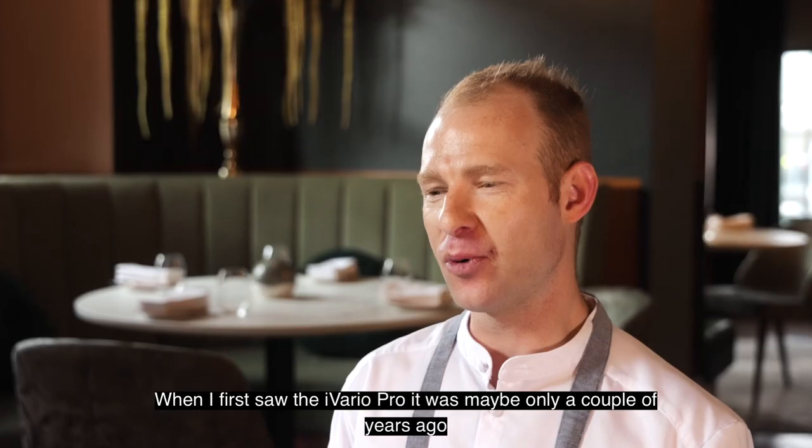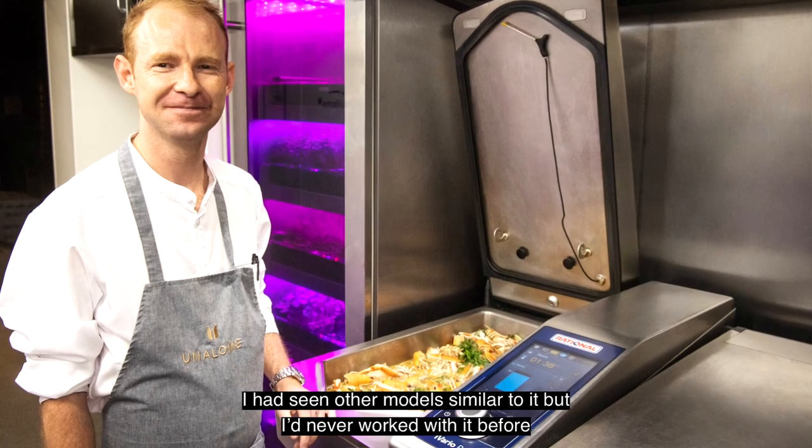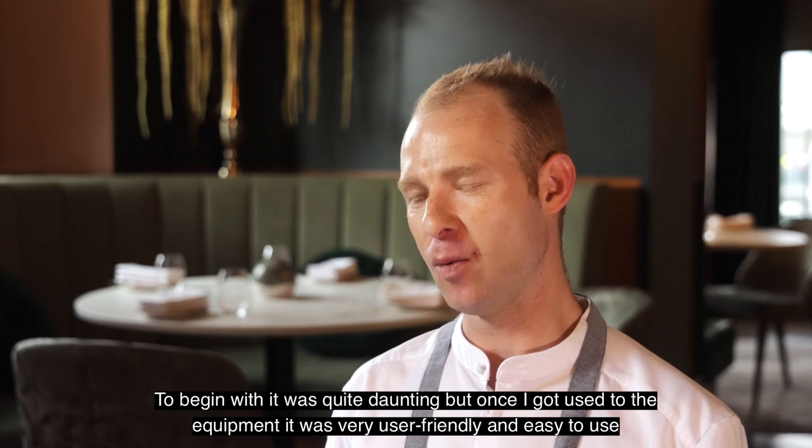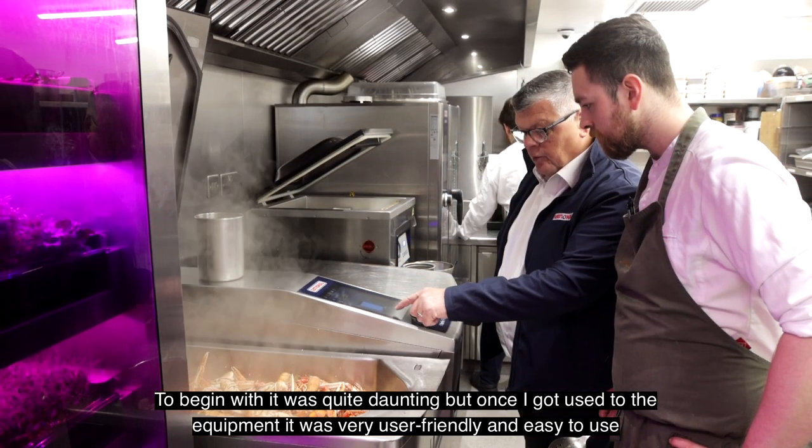When I first saw the iVario Pro it was maybe only a couple of years ago. I had seen other models similar to it but I'd never worked with it. To begin with it was quite daunting but once I got used to the equipment it was very user friendly and very easy to use.